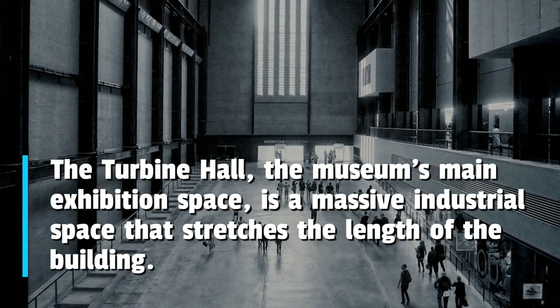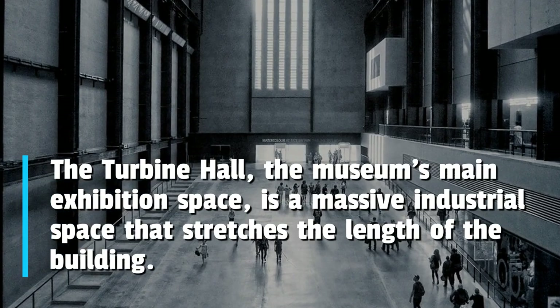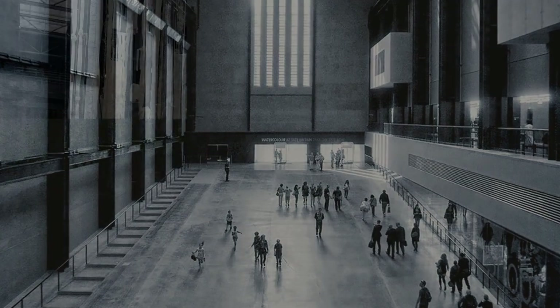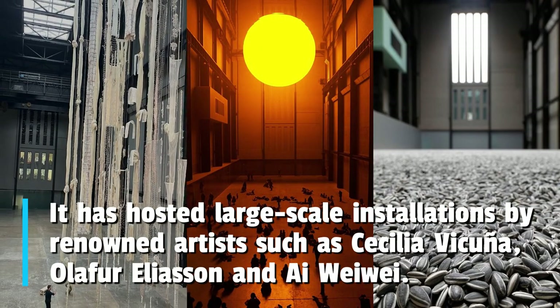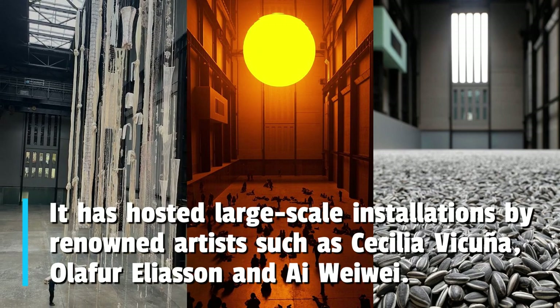The Turbine Hall, the museum's main exhibition space, is a massive industrial space that stretches the length of the building. It has hosted large-scale installations by renowned artists such as Cecilia Vicuña, Olafur Eliasson, and Ai Weiwei.